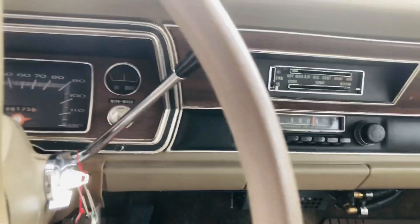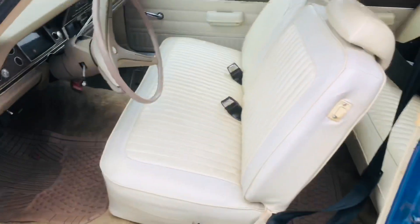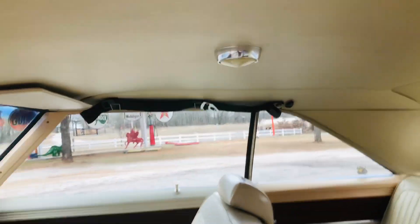Original radio, factory AC — all the groovy gravy that it's supposed to have. Loaded up car, it's even got a remote mirror. Everything works.